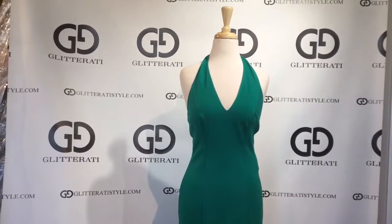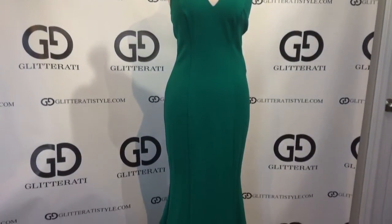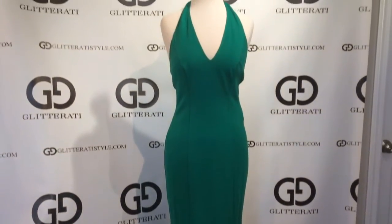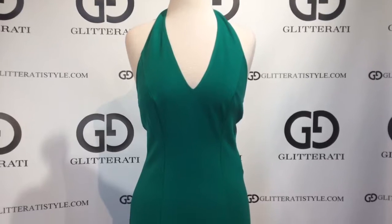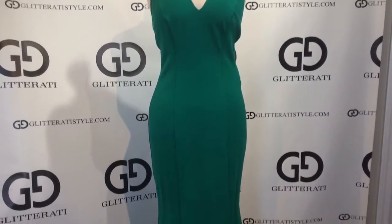This is Giovanni GLI 51355 in Emerald Green. This dress is a Glitterati exclusive. It has a halter neckline, simple but body flattering design, and is made of a jersey material.